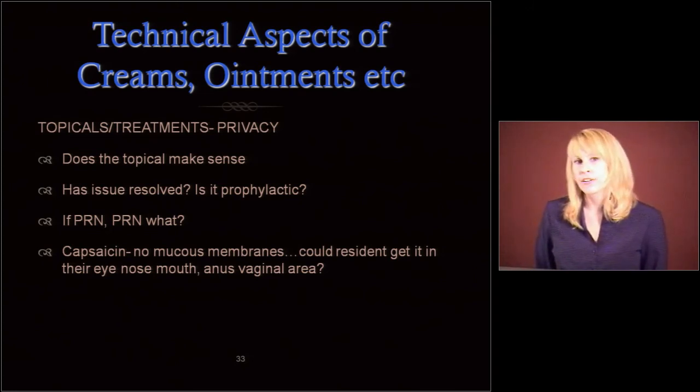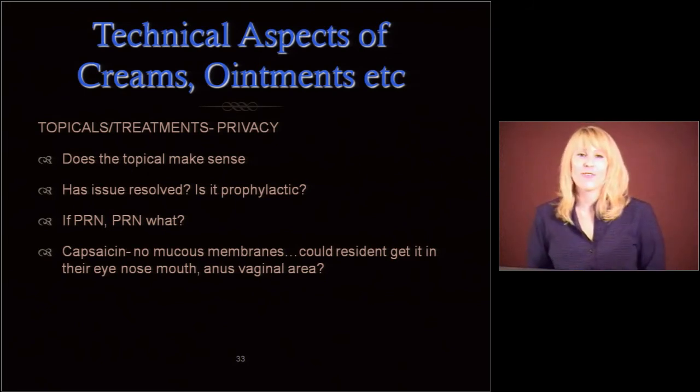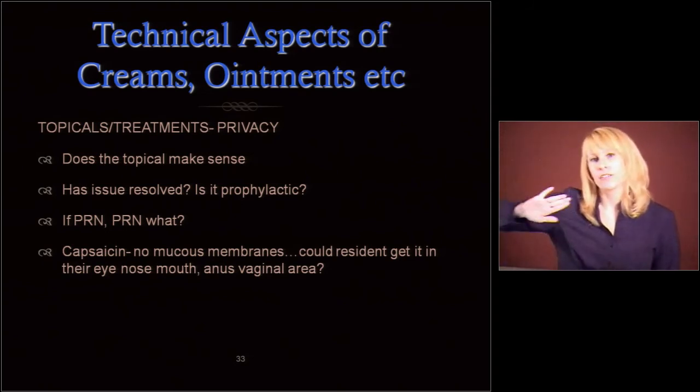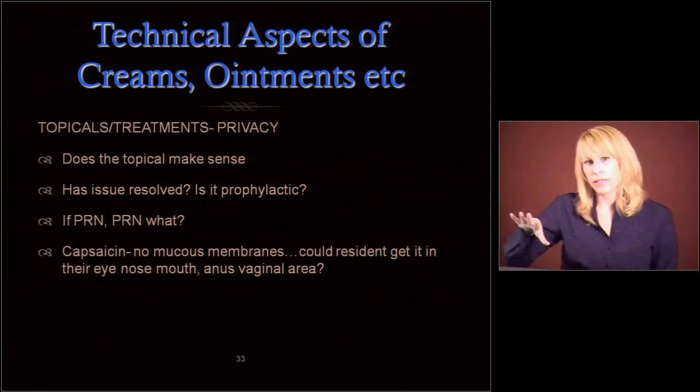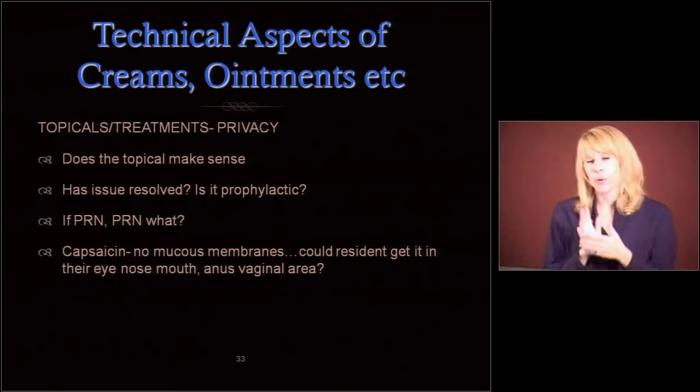Capsaicin is sort of popular nowadays — it's an extract from peppers. Make sure we're not putting it anywhere near mucous membranes. Sometimes people forget when they write orders about that. I had an order for a resident to get capsaicin in the perianal area — this is a woman, and even if it were a man I would have been concerned. You don't need to get hot pepper extract near the urethra or vagina. That's going to burn. So we need to make sure all these topicals make sense.